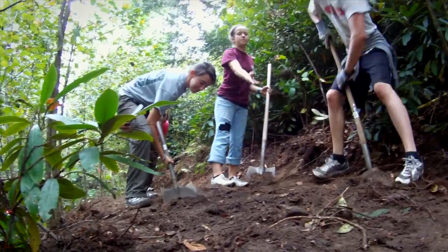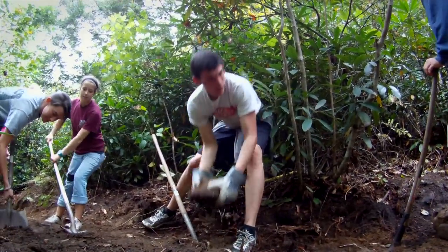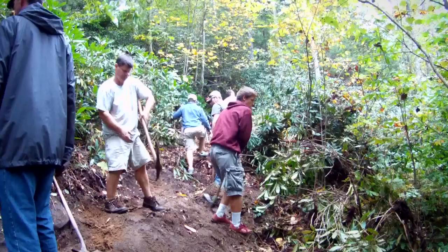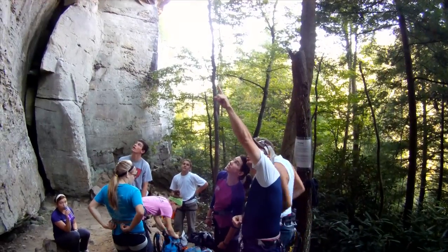At least once a semester we offer a service trip where we may be doing trail building or exotic species removal. We just built a trail leading up to a climb. It was actually really cool because we got to build the trail, and then the next day we walked up the trail to get to the climb.